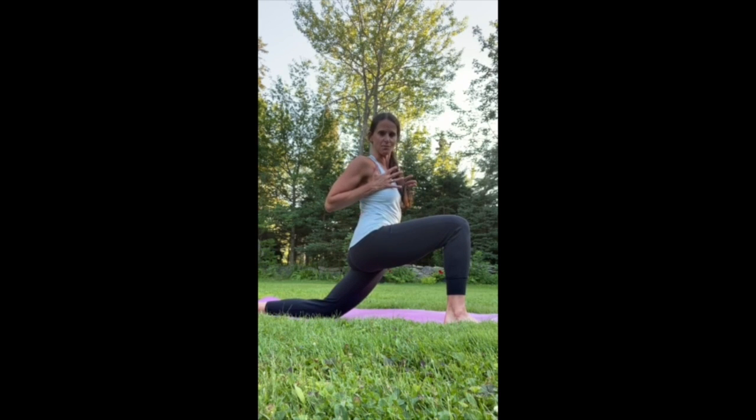Opening up through the chest makes breathing easier. As we sink down into this low lunge, we're stretching through the front of the hip on the knee-down side — that's your hip flexor. These get tight a lot in runners. Hold for about 10 breaths.